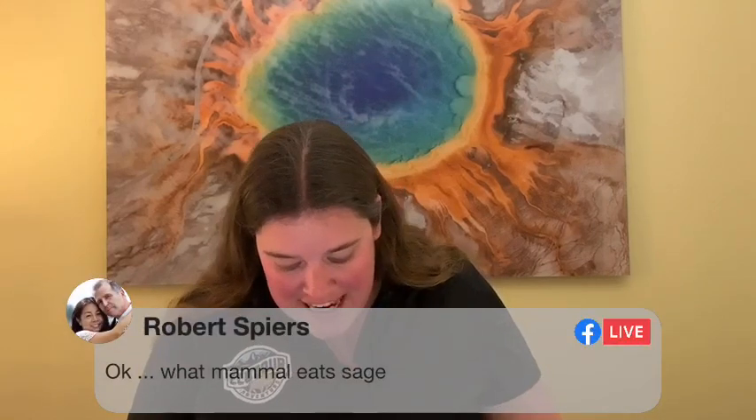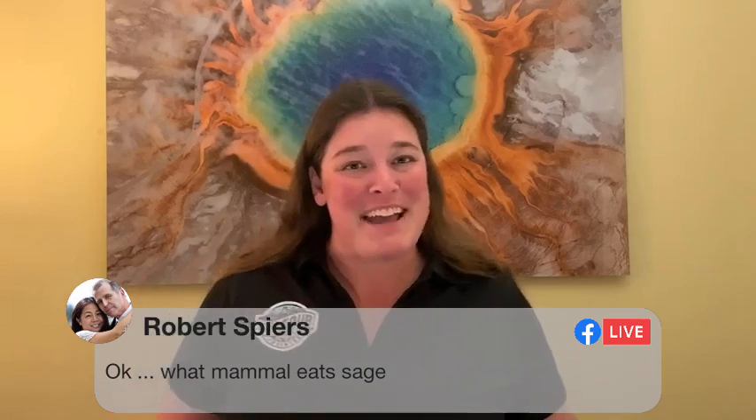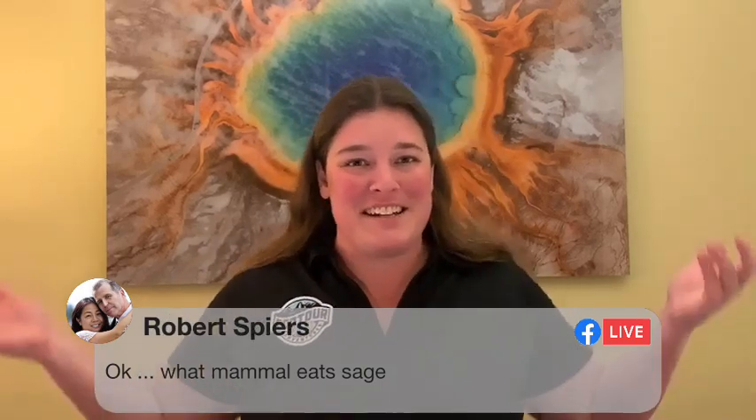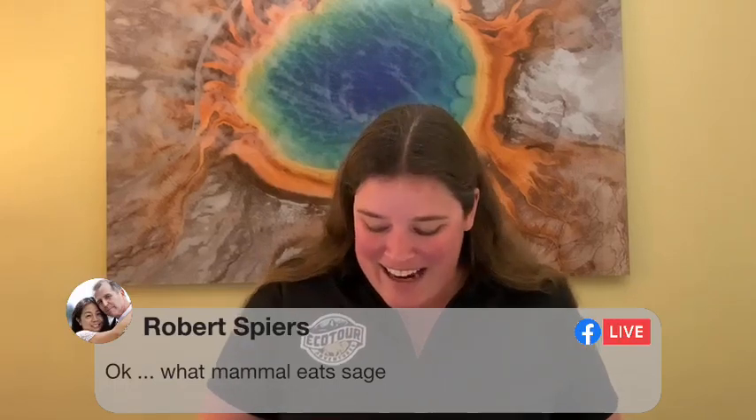Robert asks what mammal eats sage — well that's the trivia question, so go ahead and take a guess! Worst case scenario you're wrong and you don't get a $10 gift card. I'm trying to make this a slightly harder question this week. Feel free to weigh in on whether I did good or you want something a little easier. Good on Seth for coming up with that question.